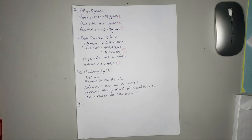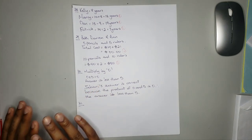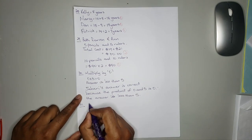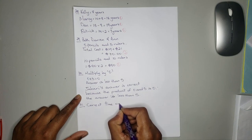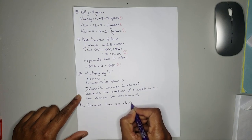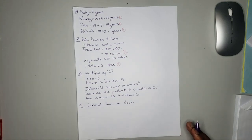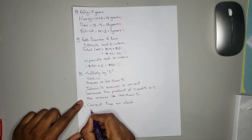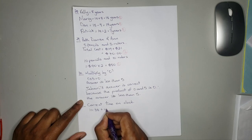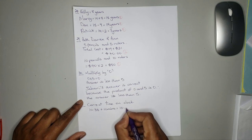So we know the clock is 10 minutes slow. What we need to do first is find the correct time on the clock. Since it is slow, we add the additional time. Therefore, since it is slow, we add 10 minutes. So it is 10:38 plus 10 minutes, which is equal to 10:48.